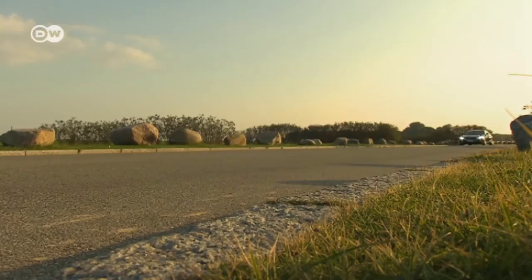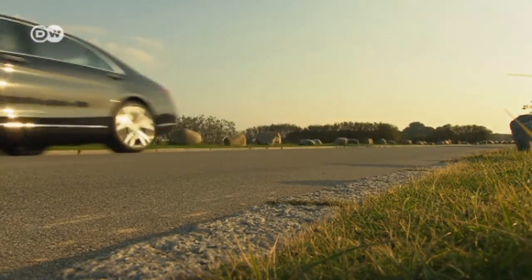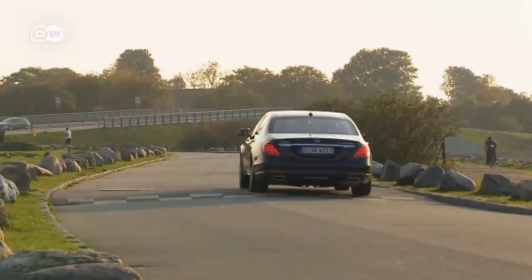The S-Class plug-in hybrid combines comfort with impeccable green credentials. The only downside is that the electric motor takes up a little trunk space.